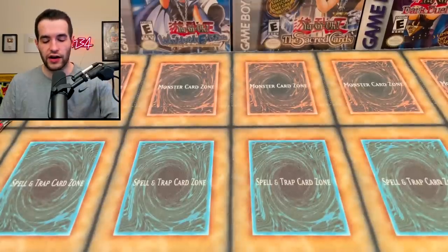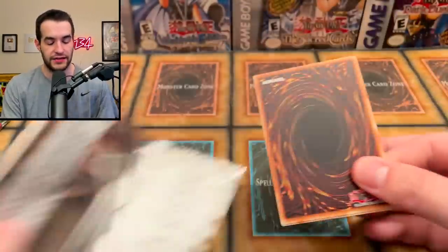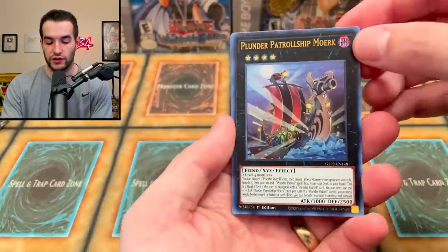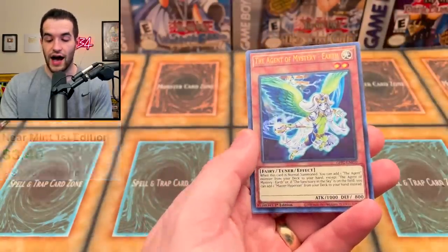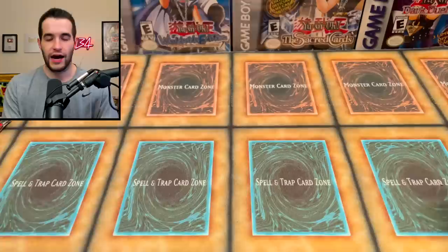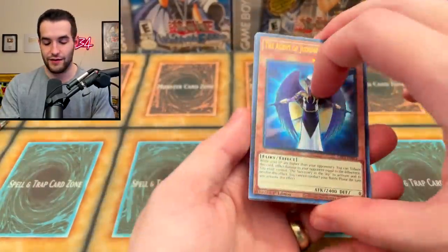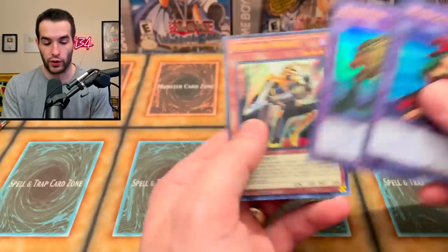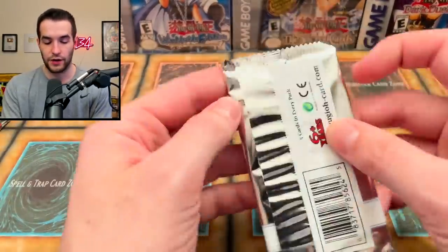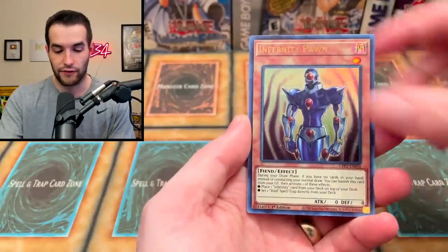We've delayed long enough - let's get into the opening. I have about four mini-boxes worth of Ghost from the Past, like 16 packs, and we'll see if we can pull another ghost rare alongside these blisters. I recorded so many people opening Ghost from the Past at the event and nobody pulled a ghost rare - well, a couple of people did but it was not a lot. The luck really wasn't there this weekend for ghost rares.